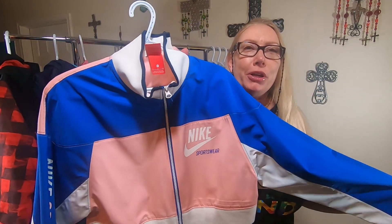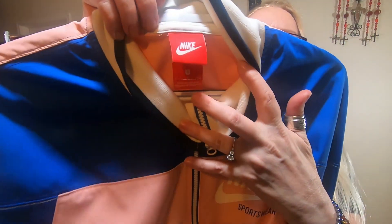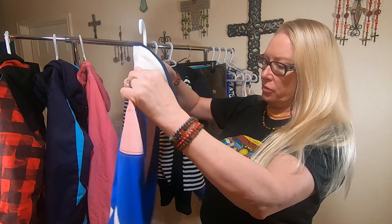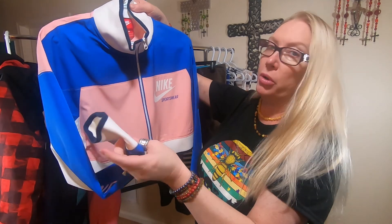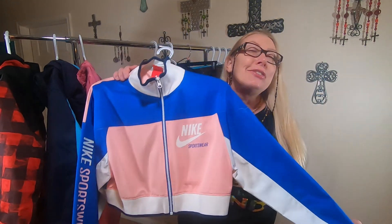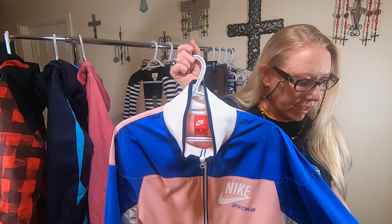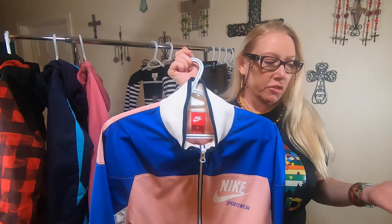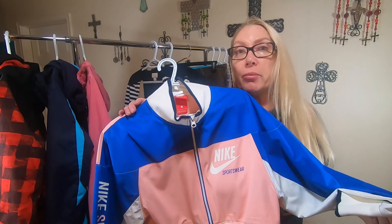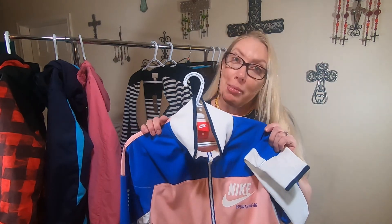Next I found this super cute Nike jacket — if it would fit me I would totally keep this. It is a small; I wish it was in a larger size but that's okay. It's super duper clean. This cost me a dollar and 10 cents — I can't get a soda for a dollar and 10 cents! When I comped this out I saw prices from $25 to $60 on various different sites — eBay, Poshmark, Mercari. So I figure if I can get $35 to $40, that gives me room to take an offer or offer free shipping. At a dollar and 10 cents, that is still a great profit.